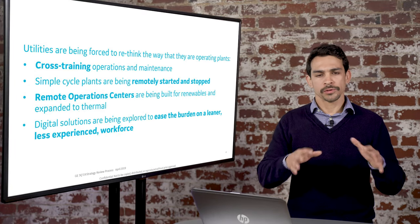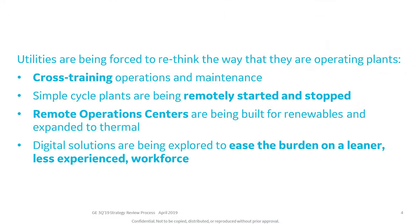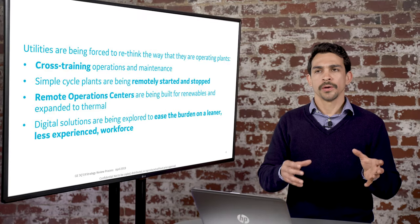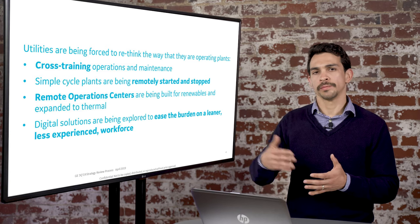Utilities, as a result of all of this, are starting to think about how do we change this paradigm? We see cross-training going on between operators and maintenance, and a lot more combined cycle sites going to have remote start and stop capabilities, but sometimes lacking visibility.